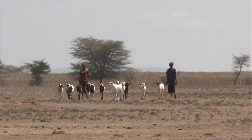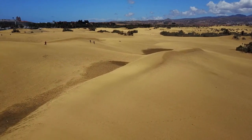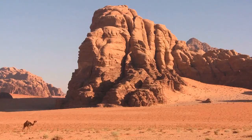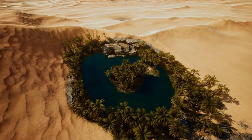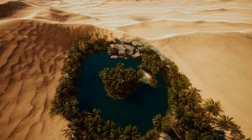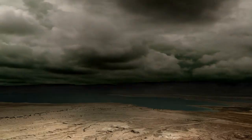The Sahel is a semi-arid region — the eco-climatic and biogeographic transition zone in Africa between the Sahara and the Sudanese savanna. For the Sahara, the principal source of rain is the Intertropical Convergence Zone, a continuous low-pressure system near the equator, that brings the Sahel and Southern Sahara its brief and erratic rainy season.